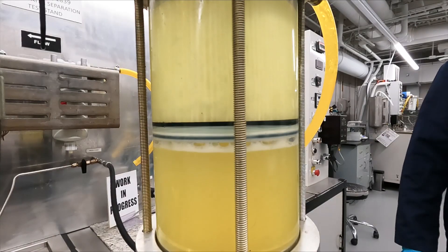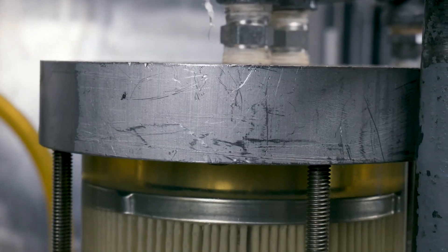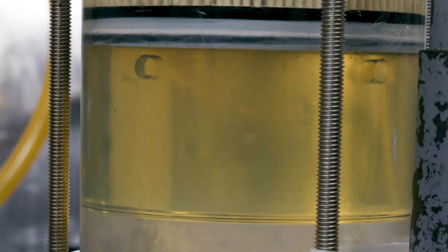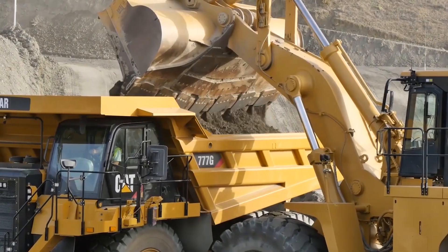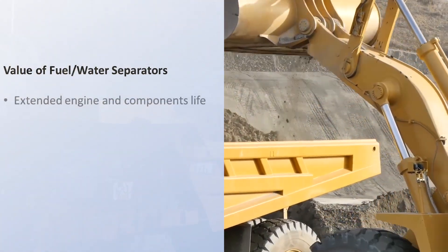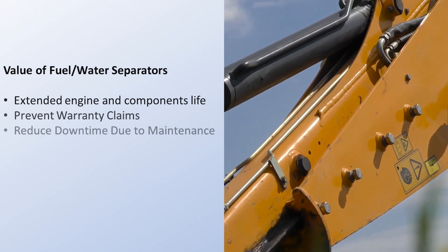Fuel water separators act as a first defense to water entering the fuel system. The fuel filter inside of the assembly has the ability to strip away large water droplets and emulsified water before it is able to enter the fuel system. The water is then collected in a chamber fitted with a drain port so that it can be drained from the filter assembly. Fitting your fuel system with a fuel water separator can extend the life of your engine, prevent warranty claims, and reduce downtime to unexpected engine maintenance.